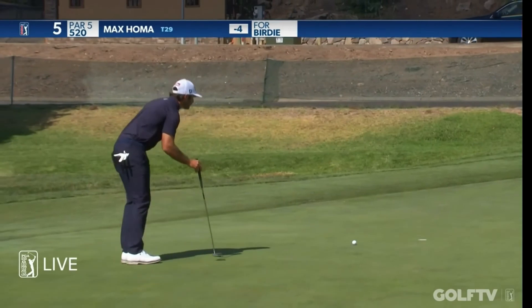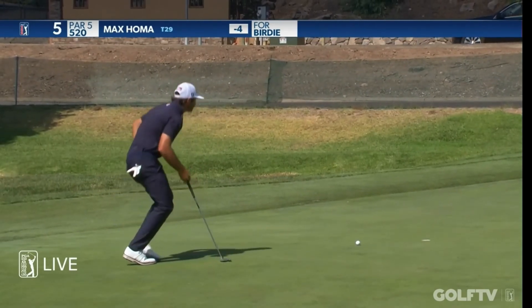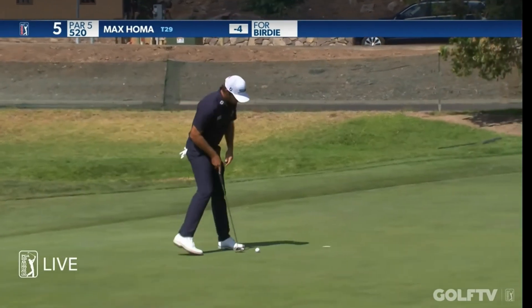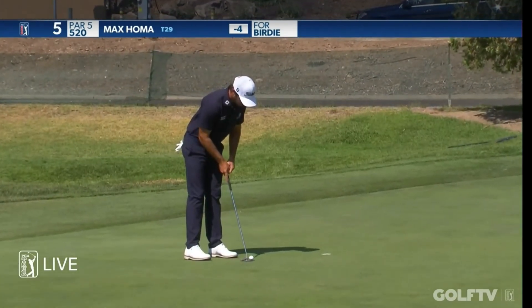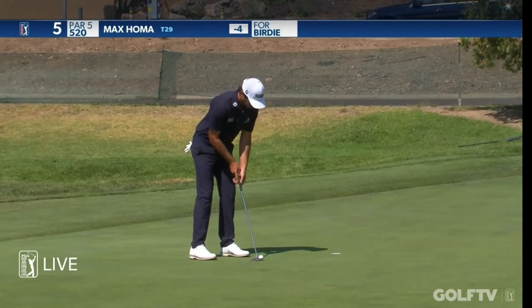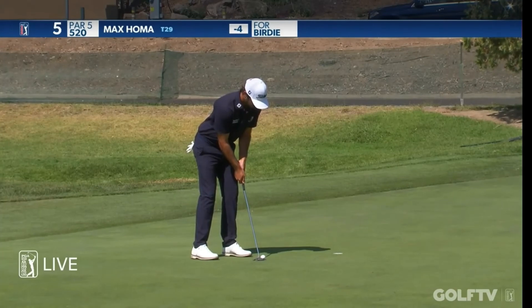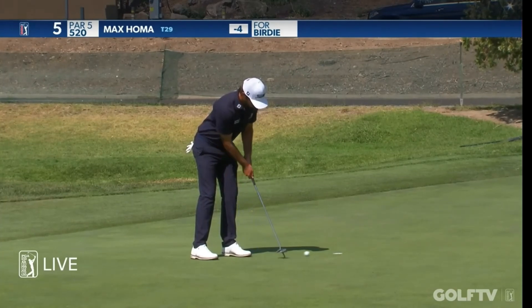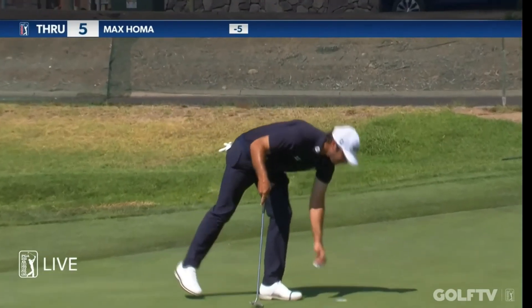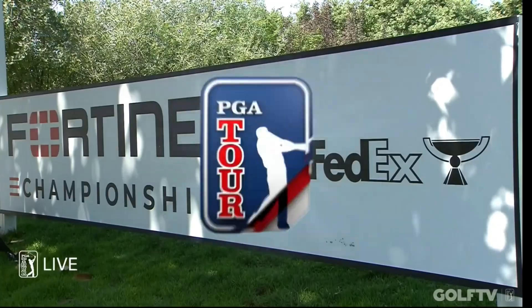We didn't see terribly many putts given at the Solheim Cup a couple of weeks ago; we probably won't see too many next week at the Ryder Cup. And you know, the President's Cup, the Ryder Cup — all these wonderful inter-continent matches are so much fun to watch. Max Homa — great putt there, well done. He's proven to be a monster on the par fives, birdying them over half the time now.